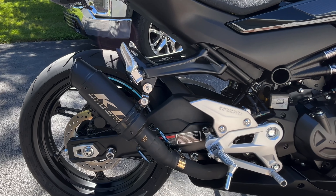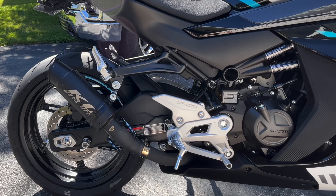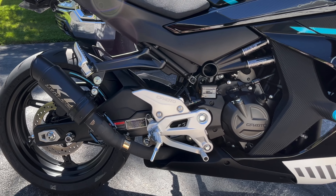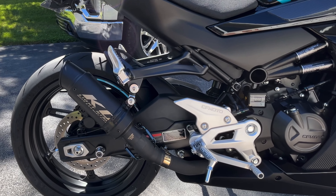Another item I got off of AliExpress are these side grips right here. They are carbon fiber, but they don't really match exactly like the bike over here, but they look pretty good to keep my legs from scratching the gloss plastic right there.